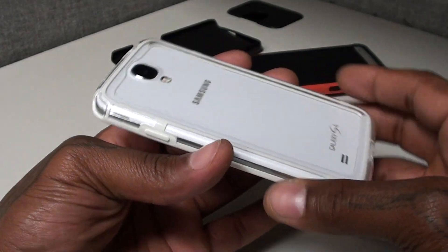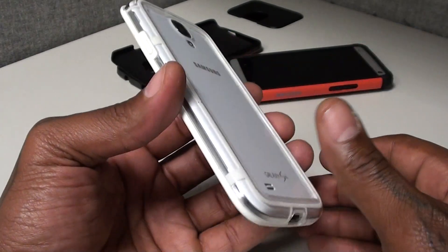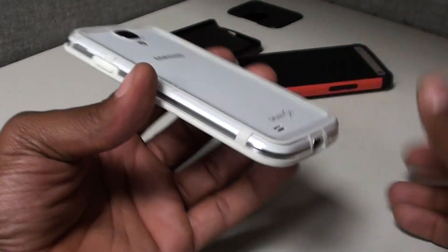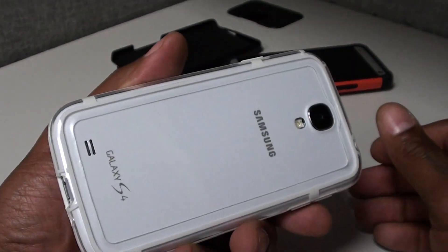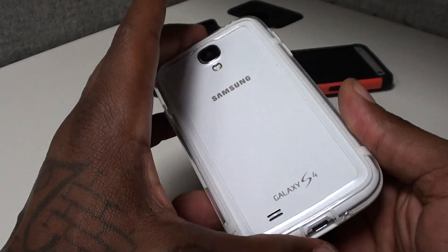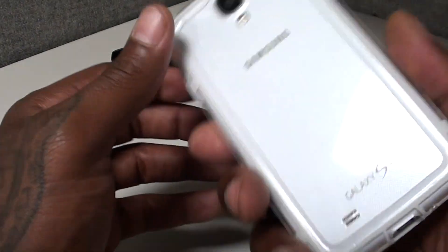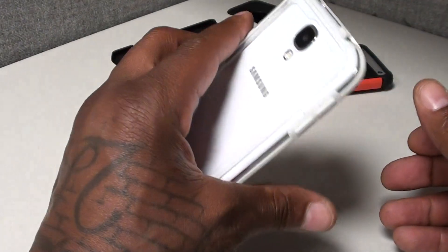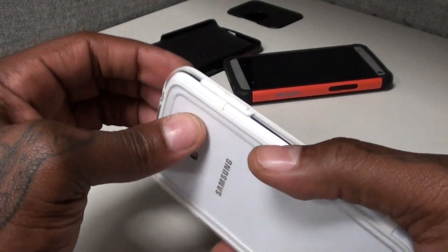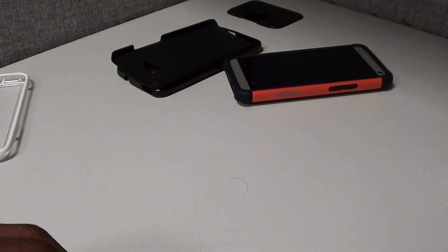Five, ten dollars — this one right here probably about five dollars. I had these cases in the crib for a minute — I had them way before my birthday, but when my birthday came I started wilding out so these were sitting around. I don't remember the exact prices for all of these, but I guarantee none of these was more than twenty, twenty-five dollars. This one I could guarantee was probably about five dollars, but it's decent. Like I said, anything is better than a butt naked phone.